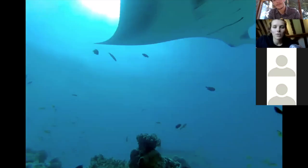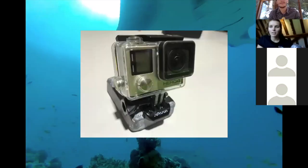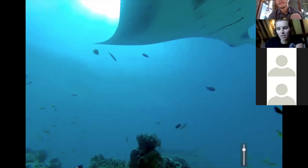We can also do this with manta rays. What we do a lot of the time is put cameras underwater on a manta ray cleaning station — where a manta goes to get its skin cleaned by little fish that will pick bits of food off its skin. We put GoPros underwater with a weight on them so they stay down, and they film for about three or four hours.